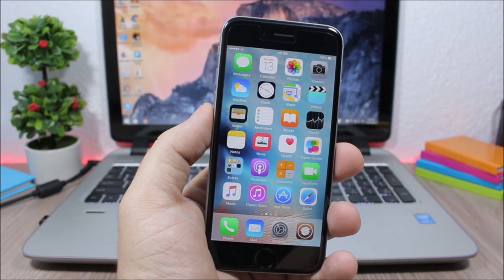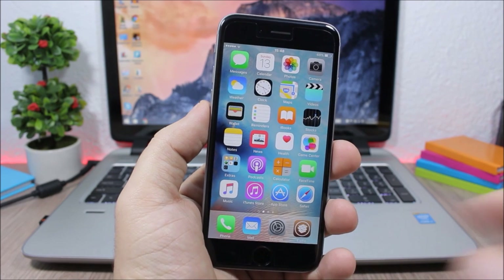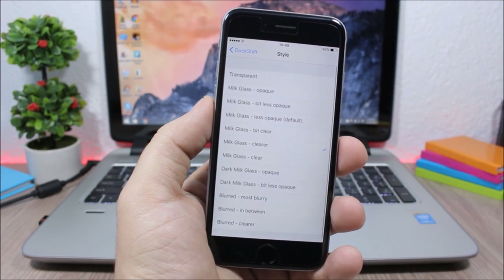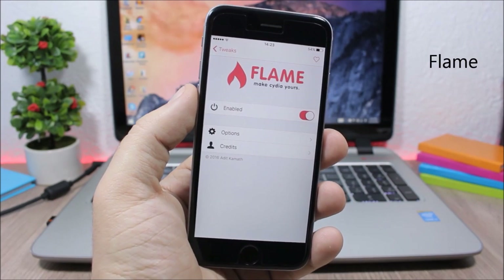Dock Shift allows you to change the blur style of the dock on your iOS 9 device. The blur becomes much lighter. In settings, under Style, you can pick between different styles and apply them to the dock.